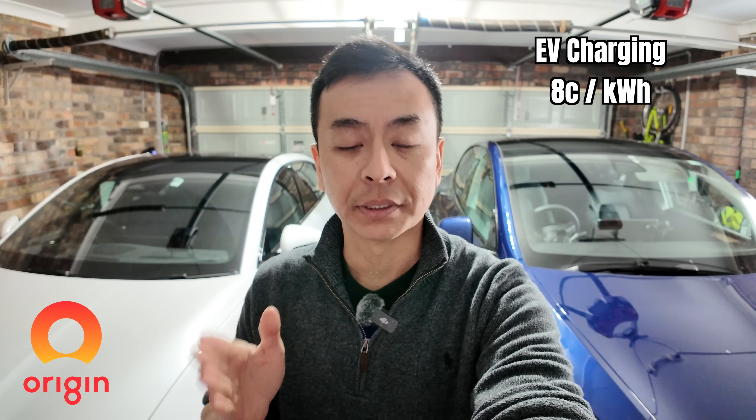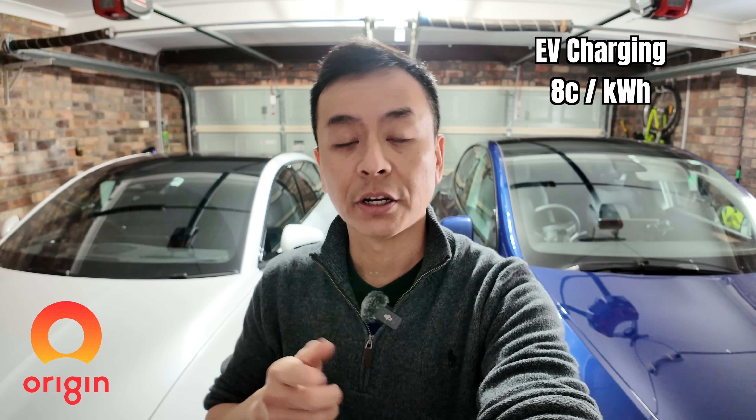Let's start with how we charge our blue Tesla Model Y. To do that I need to mention that I've recently switched to Origin as my energy provider. With Origin I'm only paying 8 cents per kilowatt hour, provided I schedule my charge via the Origin app. It's really easy to switch energy providers in Australia in 2024 — within 24 hours I switched from my previous provider, and my old plan was disconnected automatically once I moved to Origin.